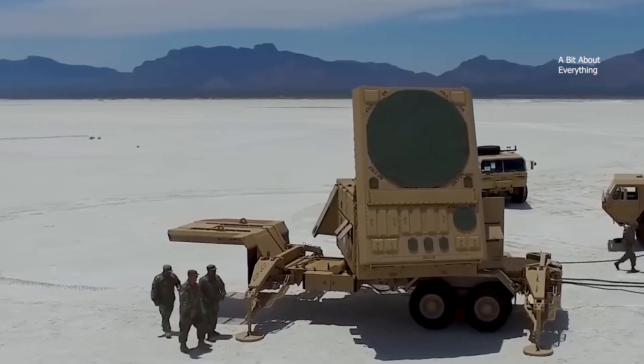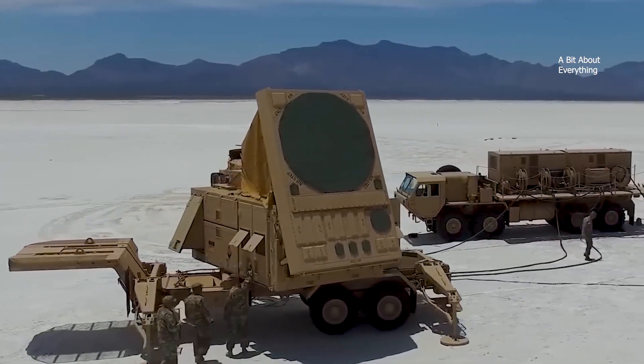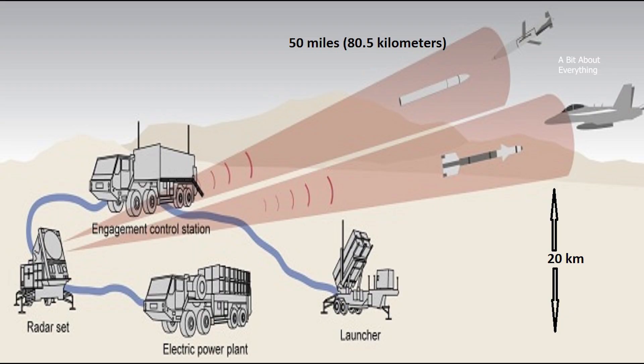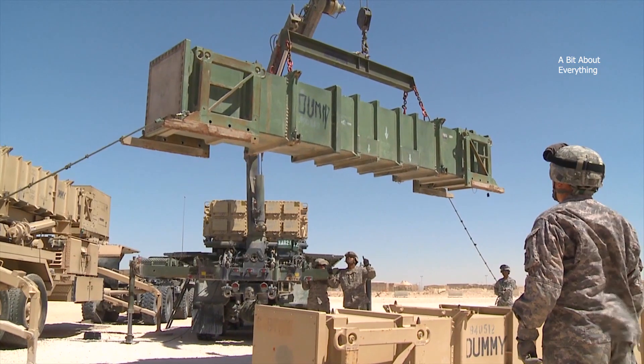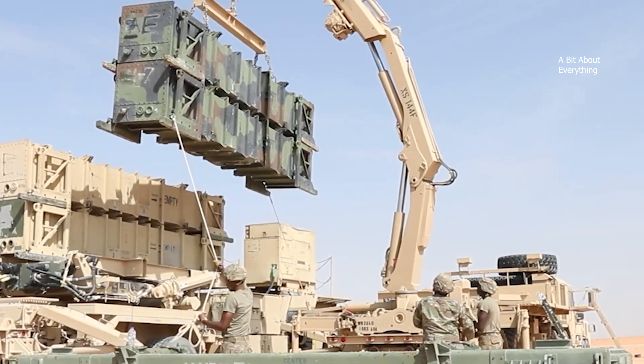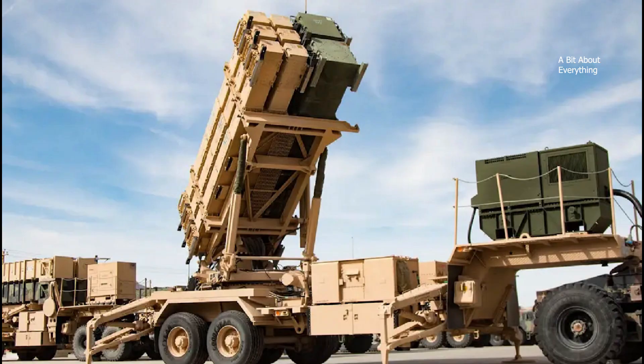For the Patriot system's radar to be able to lock onto an incoming missile, it could be as far away as 50 miles, or 80.5 kilometers, at an altitude of up to 20 kilometers. The Patriot currently supports two interceptor missiles, the PAC-2 and the PAC-3.